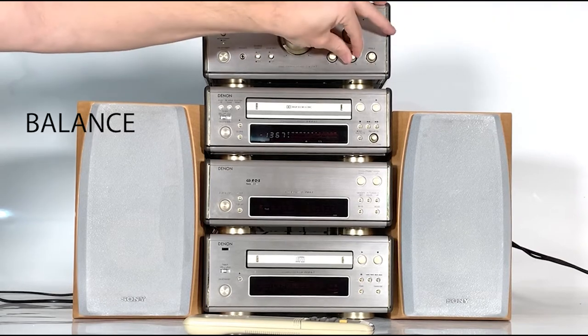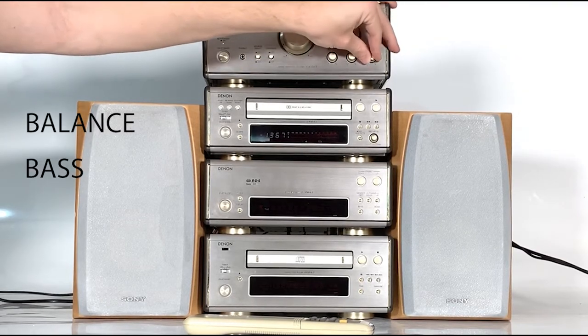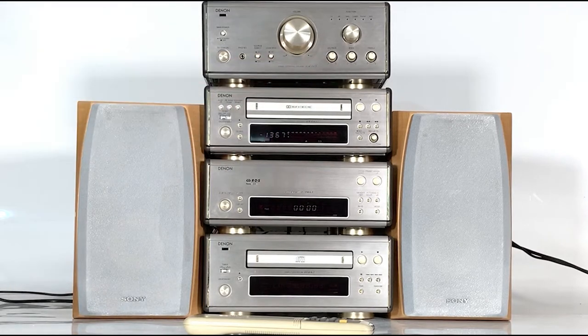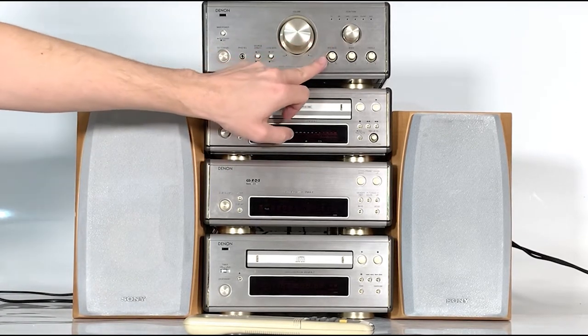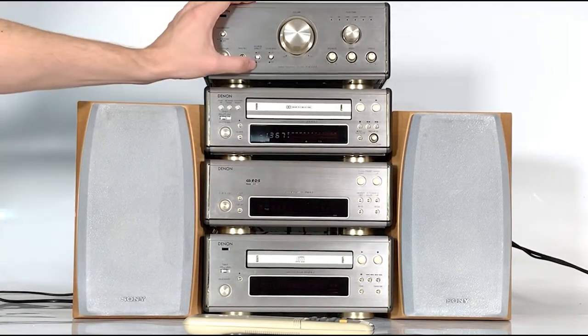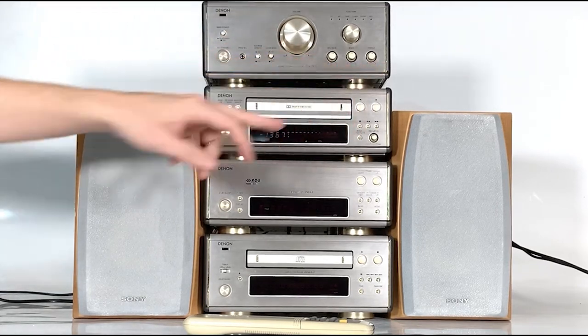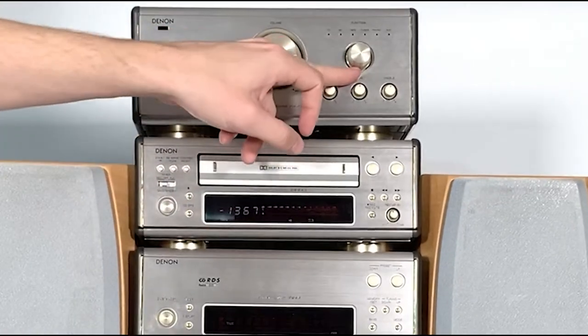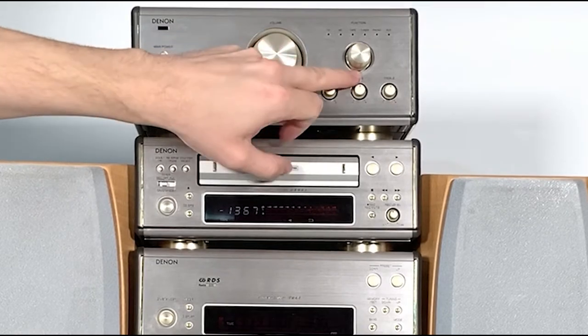We've got three dials here: balance, bass, and treble. The balance control adjusts the volume balance between the left and right channels — when it's in the central position the volume on both channels is equal. With the bass control selected to on, you get full control and can adjust the bass sound, and similarly with the treble control you can adjust the treble sound.